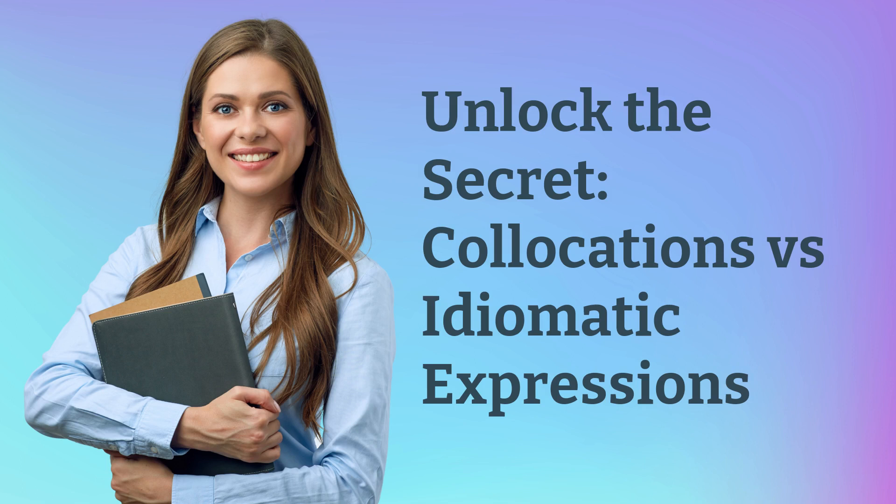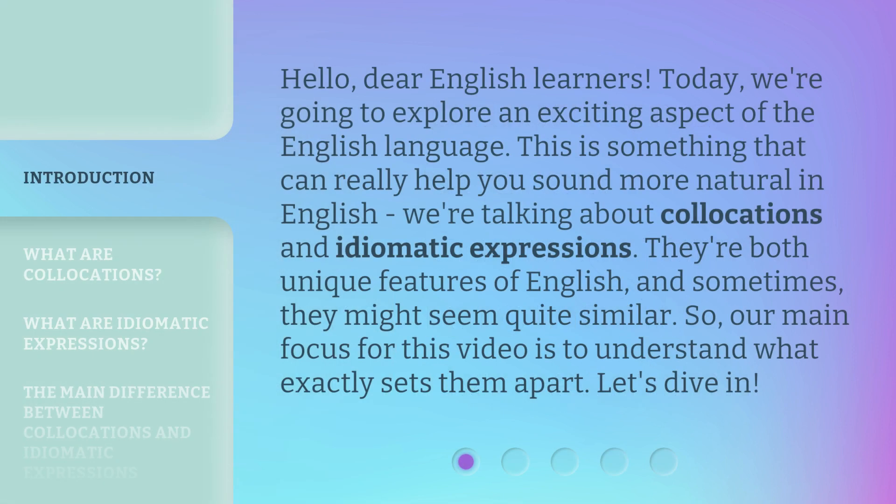Unlock the secret: collocations versus idiomatic expressions. Hello, dear English learners. Today, we're going to explore an exciting aspect of the English language — something that can really help you sound more natural in English. We're talking about collocations and idiomatic expressions. They're both unique features of English, and sometimes they might seem quite similar. So, our main focus for this video is to understand what exactly sets them apart. Let's dive in.